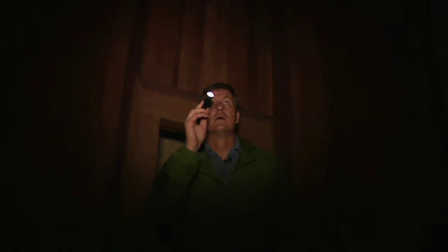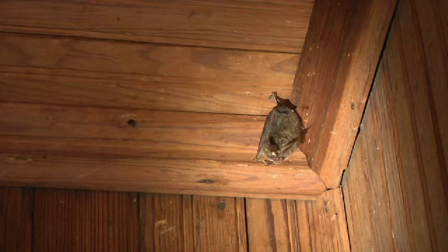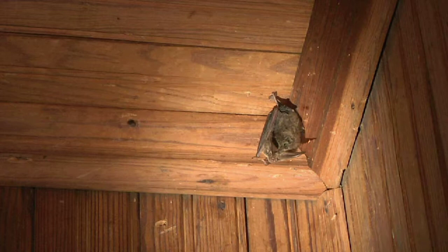Here we go — a couple more. In fact, one of them just flew off, but there's still one more over here. This is another Raffinesque's big-eared bat — look at the ears on this thing. Just a fabulous little animal.